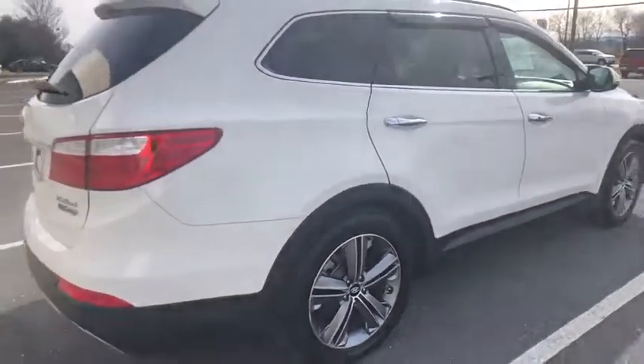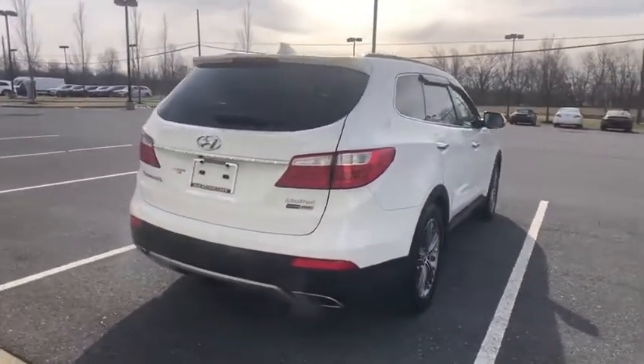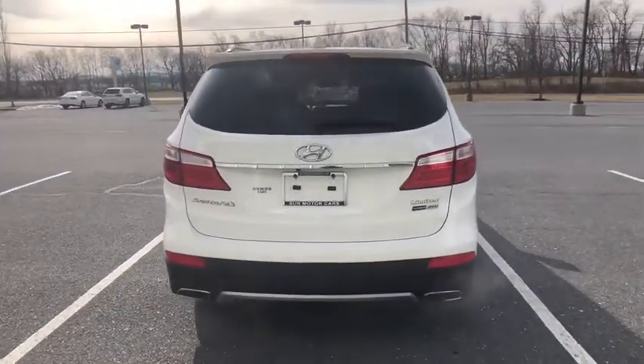Power passenger seat. Traction control. Power liftgate. Dual airbags. Power steering. Four-wheel disc brakes. Electronic stability control.